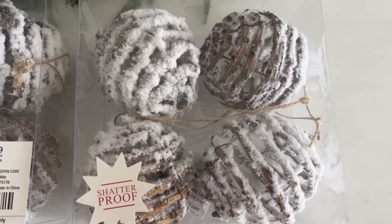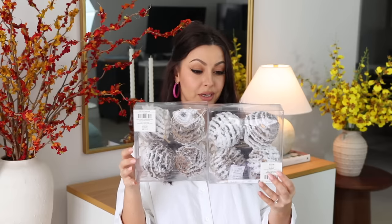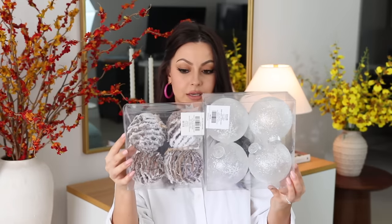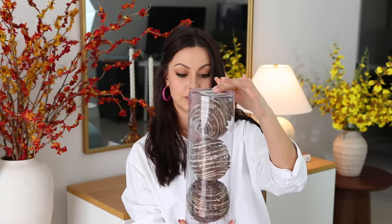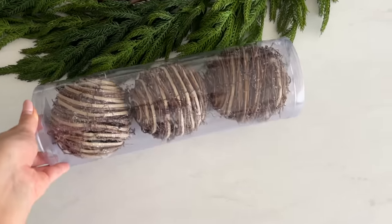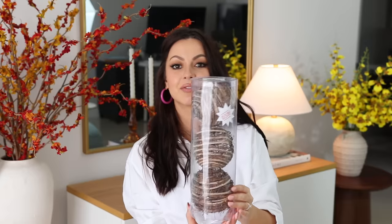I also got two packs of these flocked round ornaments made of wire and twigs — I like the natural look, they're very pretty, though compared to the four-inch balls they're a bit smaller. Very similar to them, I also got one pack of these four-inch ornaments that aren't flocked but also have a very natural look and are very pretty too.